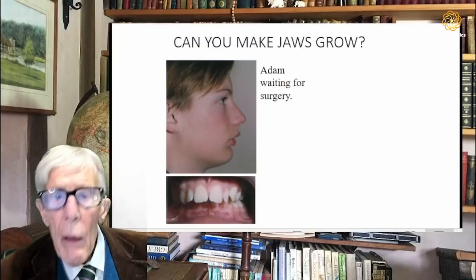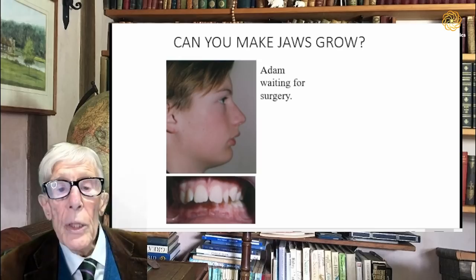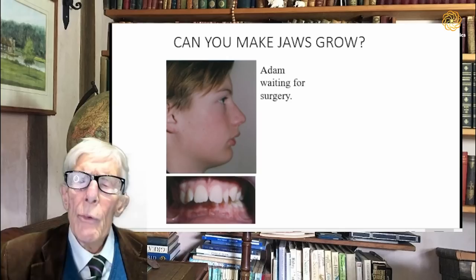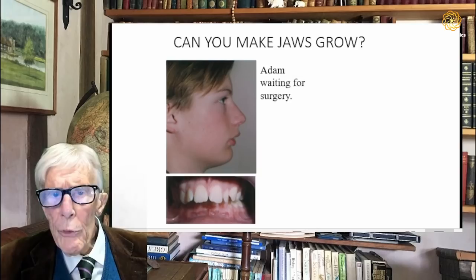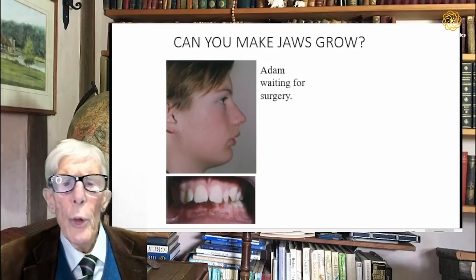He had an overjet — that is, the upper front teeth stuck forward beyond his lower front teeth — by about 12mm. He was 12 years old and his parents had brought him to see me because they had been told that he could only be treated by surgery. They were naturally concerned about this and had heard that I could often avoid surgery.